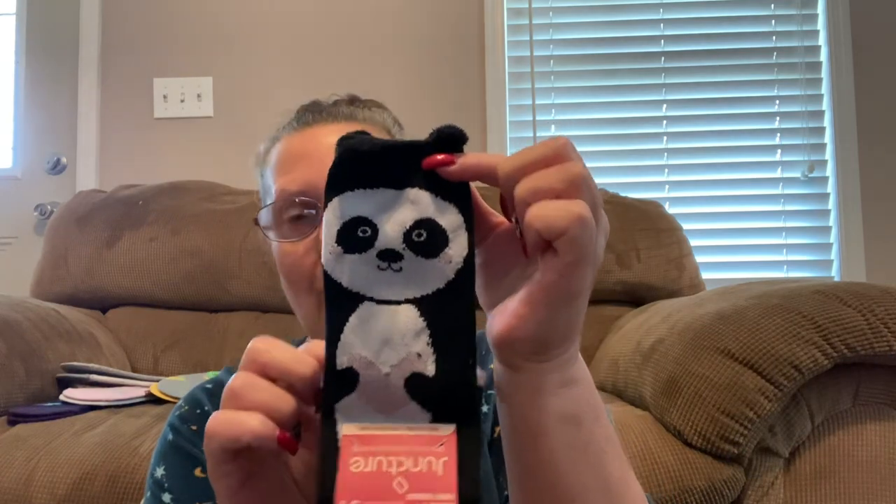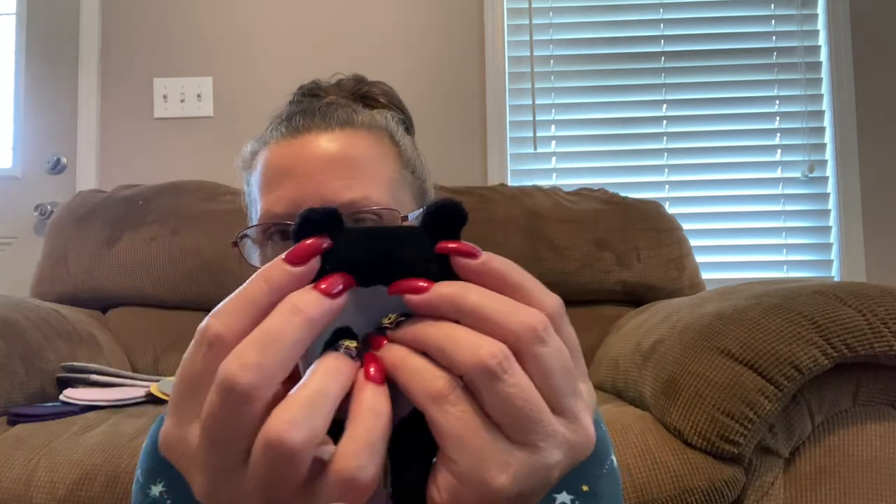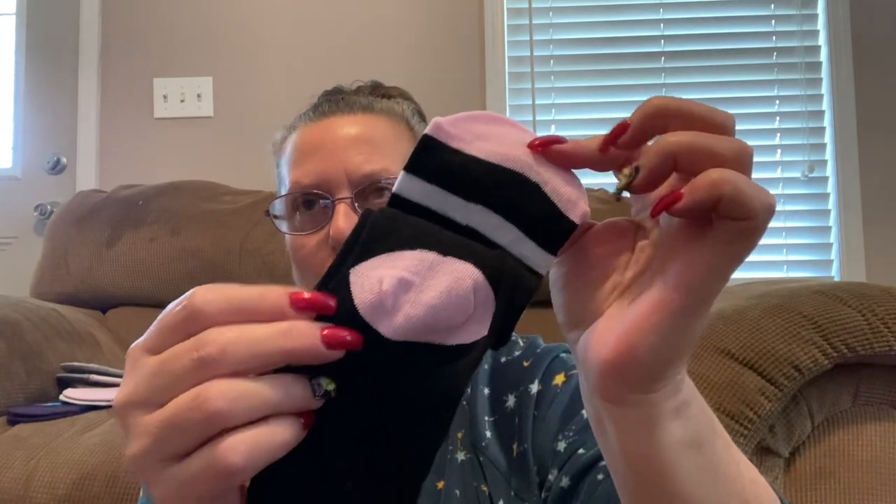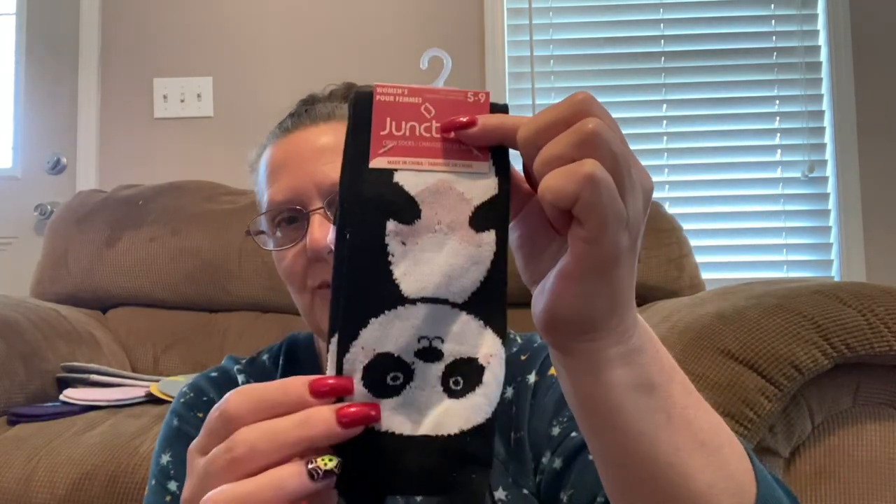Made me think of Patty right away. Also by Juncture, and these are for women too — little panda socks. How cute are these. And then the socks themselves — check out these little fuzzy ears! You get a fuzzy ear on each side, and then the bottom is done with a pink and white stripe. How cute is that?